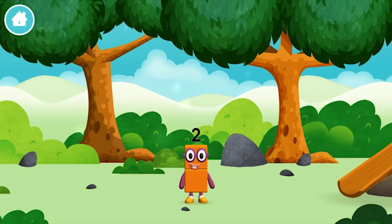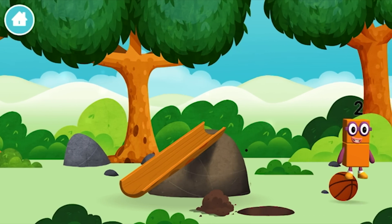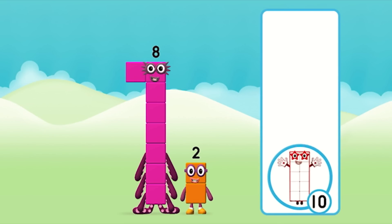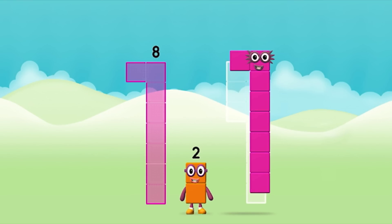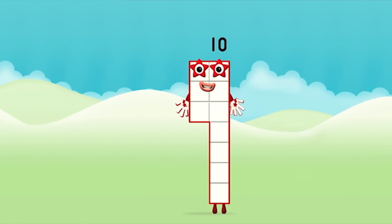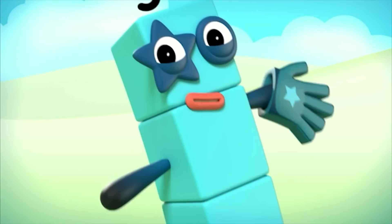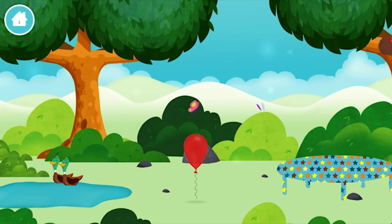Which number block did you find? There are two of them — a slide! What number block can you make by adding these two together? Correct, you chose the right answer. Can you add the number blocks together? 8 plus 2 equals 10! Brilliant, you made number block 10! 1, 2, 3, 4, 5, 6, 7, 8, 9, 10! Marvellous, you have unlocked a balloon!